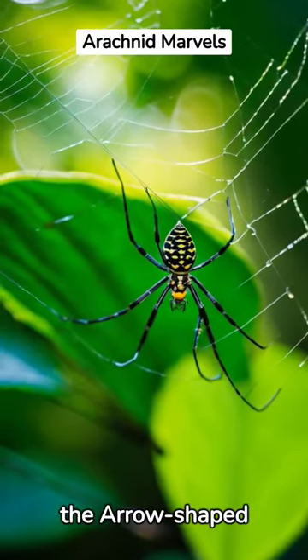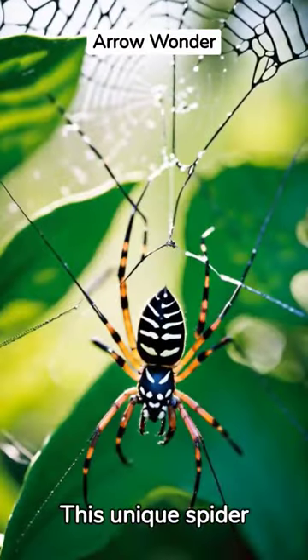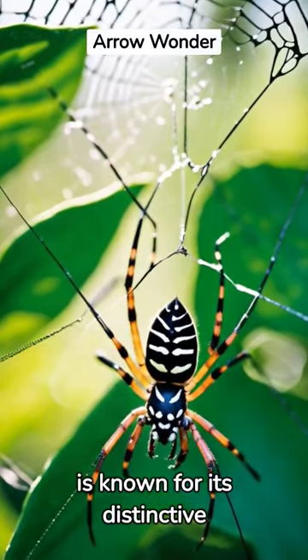Discover the wonders of the arrow-shaped Microthena spider. Meet the arrow-shaped Microthena, a marvel of nature's design. This unique spider is known for its distinctive arrow-shaped abdomen.